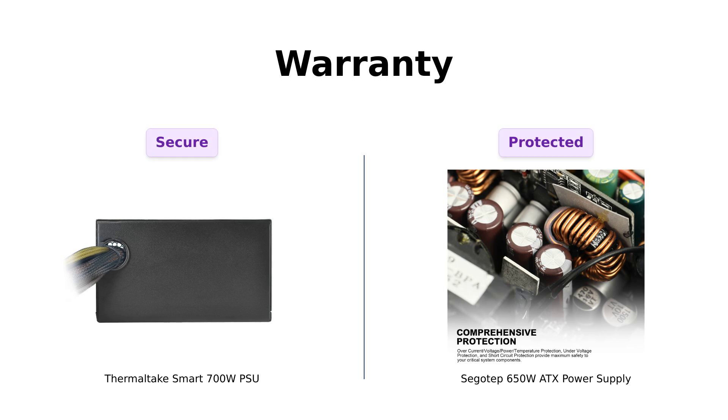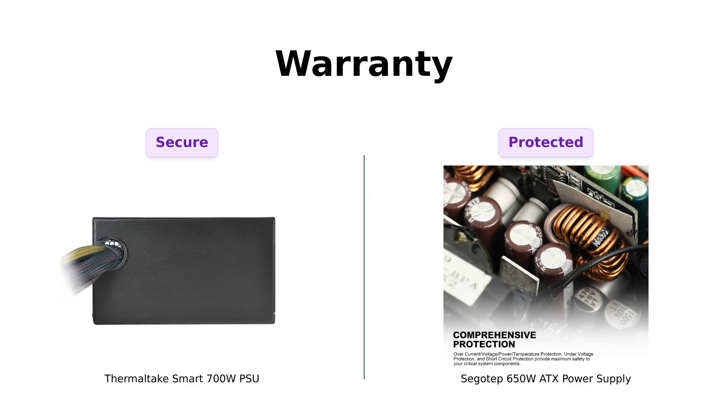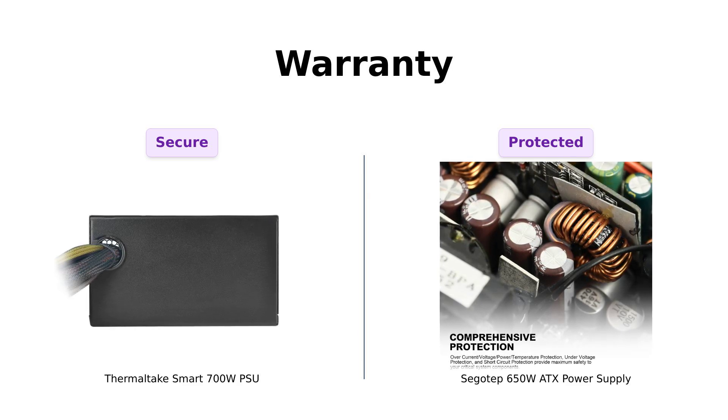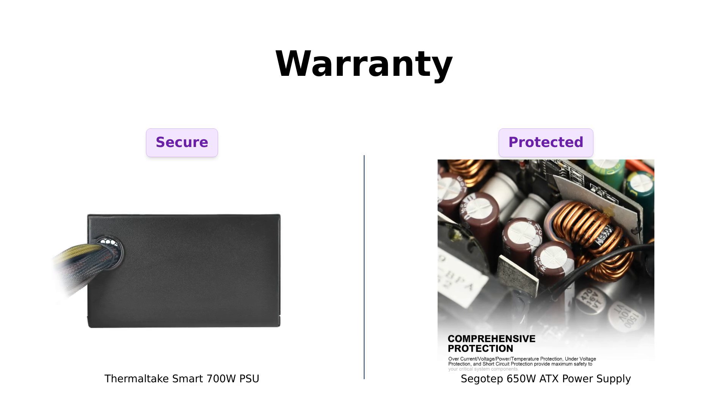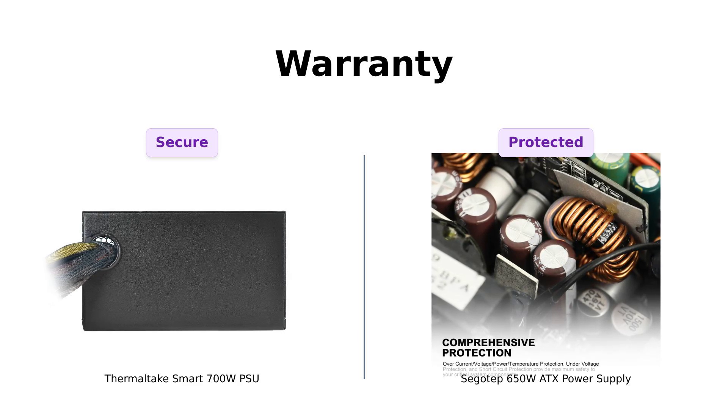Finally, let's talk warranties. Both power supplies come with a 5-year warranty, giving you peace of mind. Reviewers appreciate this coverage, ensuring their investment is protected. You can rest easy knowing your PSU has your back.